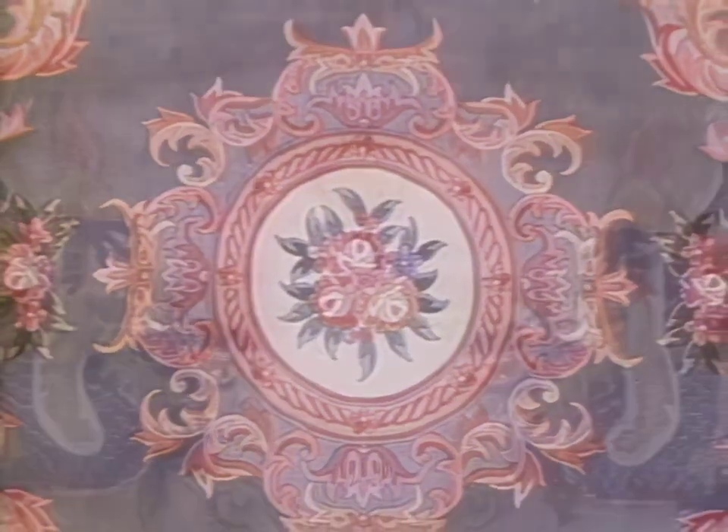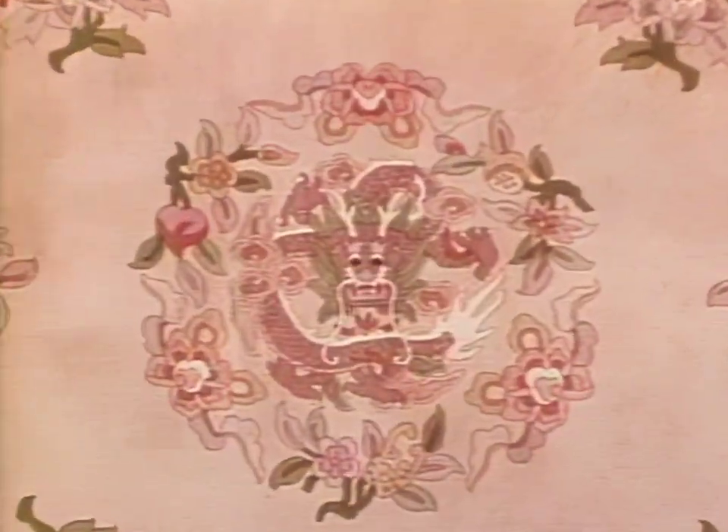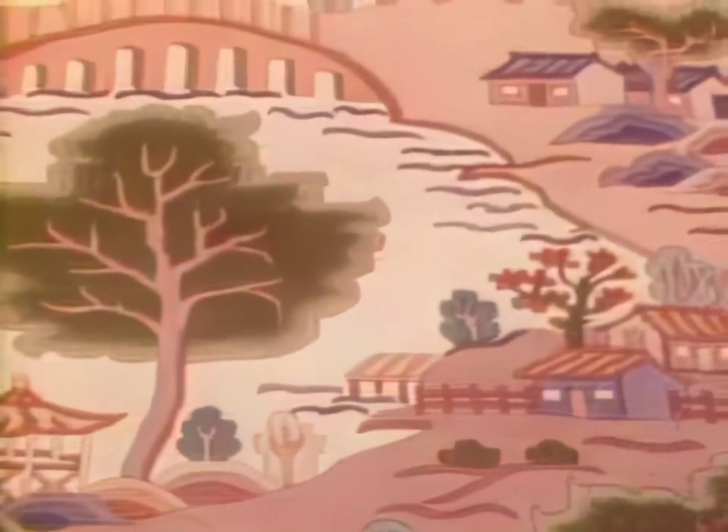The Chinese carpet is rich in symbolism. Every design and character has a meaning all its own. Dragons, flowers, and various animals are popular symbols in this ancient art form. Even landscapes have been immortalized.